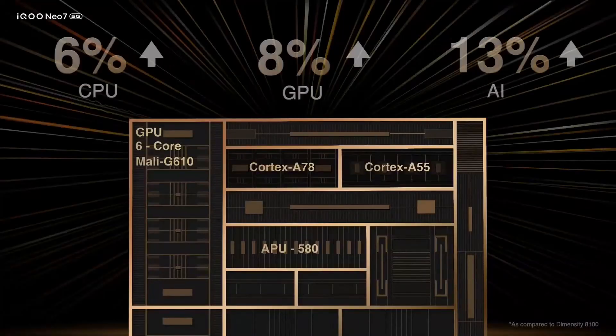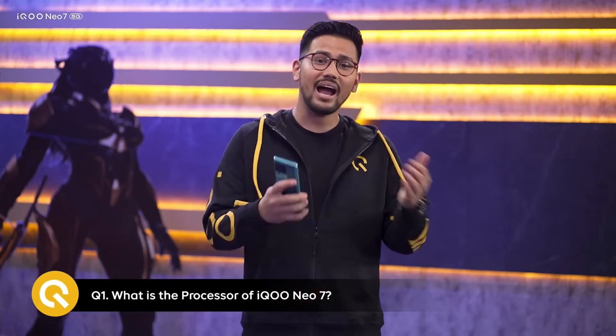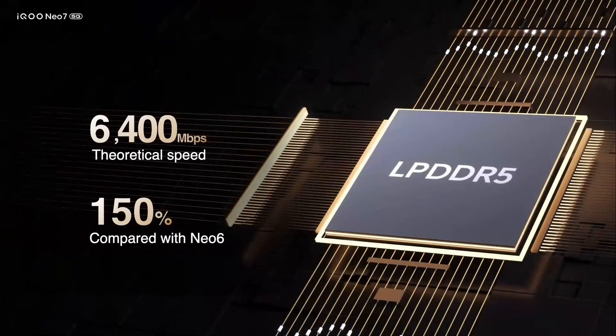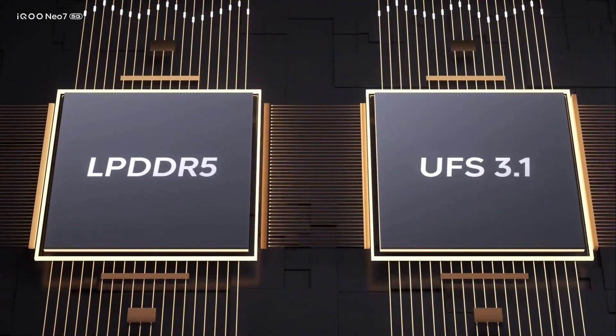Apart from this, the GPU and AI are also more optimized than before. In short, you get 6% CPU, 8% GPU, and 13% AI improvement compared to the previous best, Dimensity 8100. One of the most important things for gamers is the time to jump into a game. Thanks to LPDDR5 RAM and its blazing fast speed at 6400 Mbps, you can launch games in a snap. The enhanced RAM is paired with enhanced UFS 3.1 ROM for you to download, install, and copy games at a crazy fast speed.